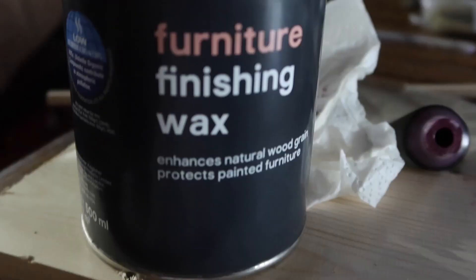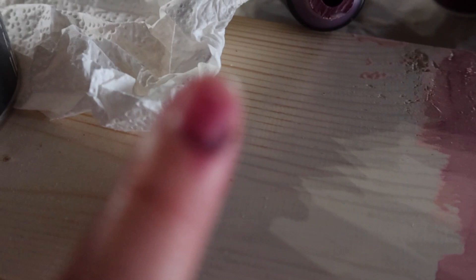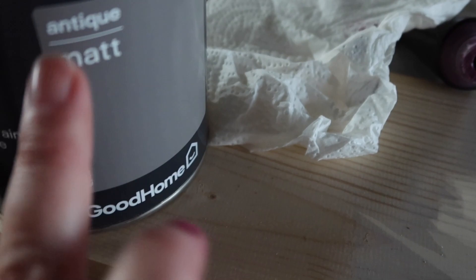I also bought in B&Q this morning Furniture Finishing Wax in Antique Matte — I like the look of the grey. I'm going to wait for this to dry as it's not quite the effect I was going for. I wanted a bit more contrast — the purple has just blended a bit too pale. So I'm going to have a go with the wax and see what that looks like. Tomorrow.